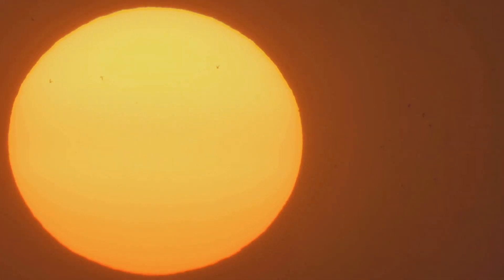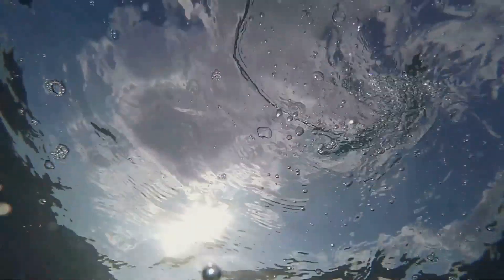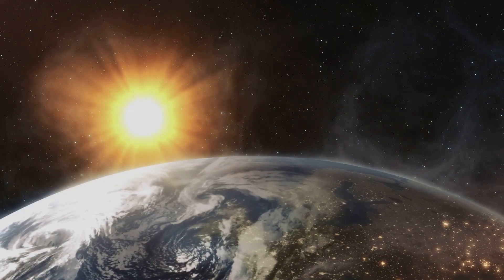Sunlight also plays a major role in regulating Earth's climate. It warms the atmosphere, oceans, and land, creating weather patterns and seasons. Without the Sun's heat, Earth would be a frozen wasteland. The Sun truly is the source of life on Earth.